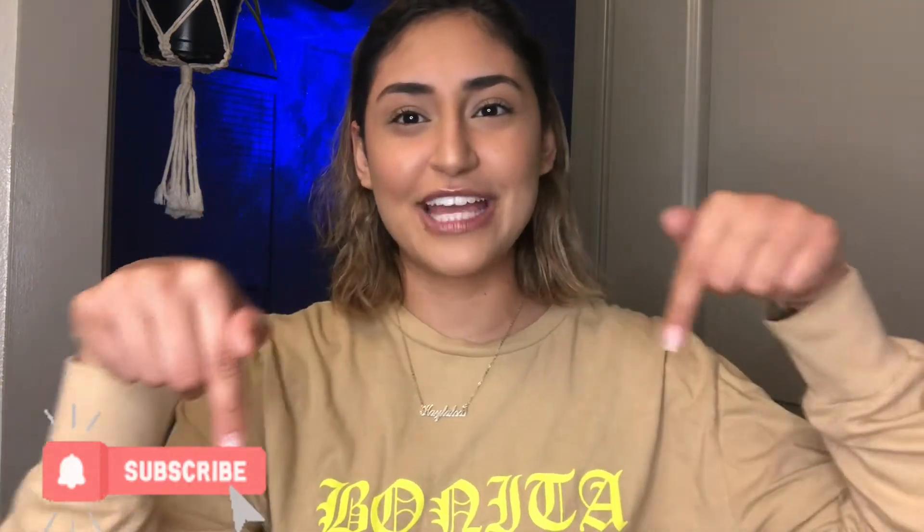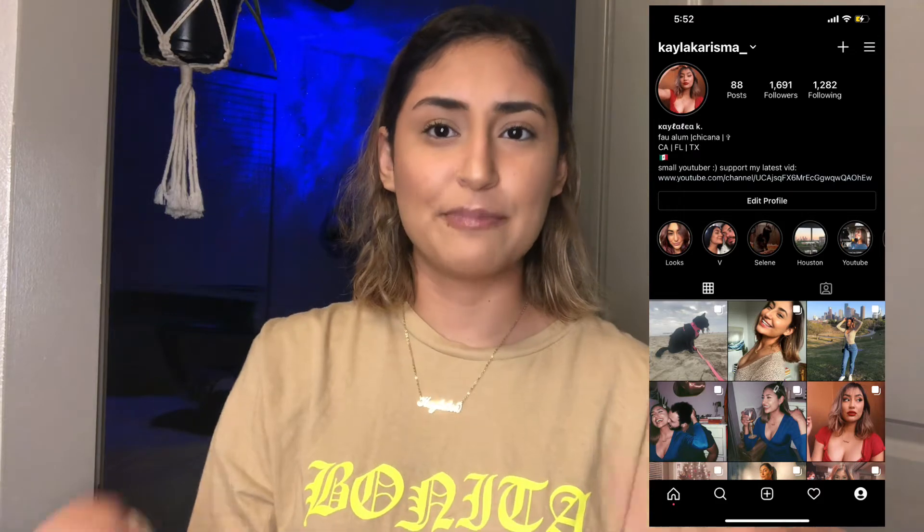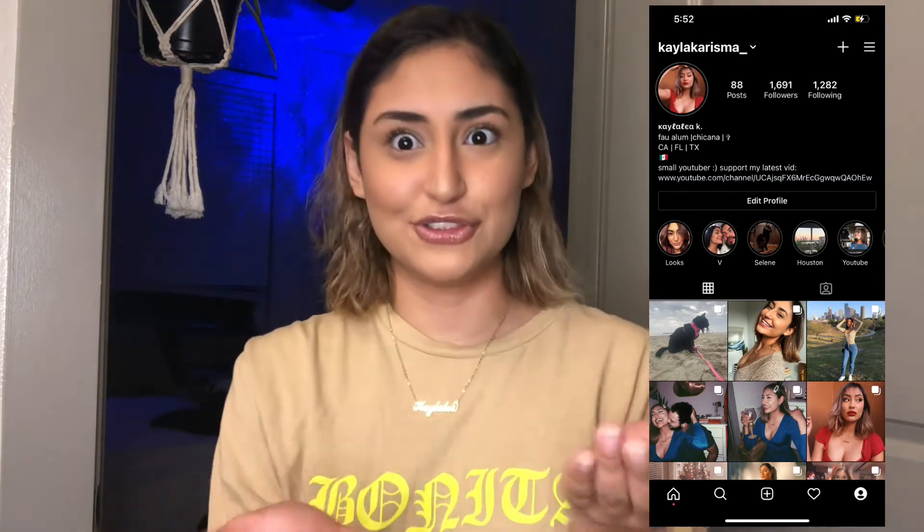Hit that notification bell so you get notified whenever I post new videos. Also follow me on Instagram — that is the social media platform that I am the most active on besides YouTube. If you have not seen my last video, that was my short hair care and styling routine, go ahead and check that out. I'm gonna put it here somewhere.